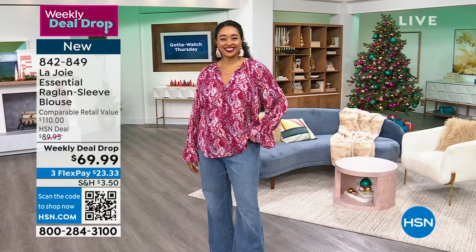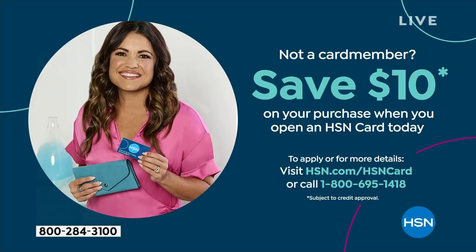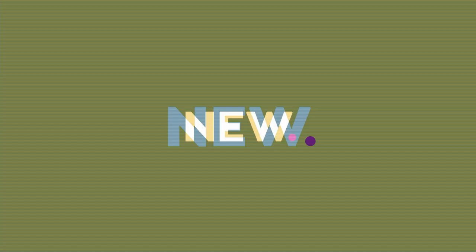If you're shopping with us and you don't already have the HSN credit card, I invite you to pick one up today. You get a $10 instant coupon on your first single item purchase. Mention it to your associate at checkout or apply online at hsn.com.